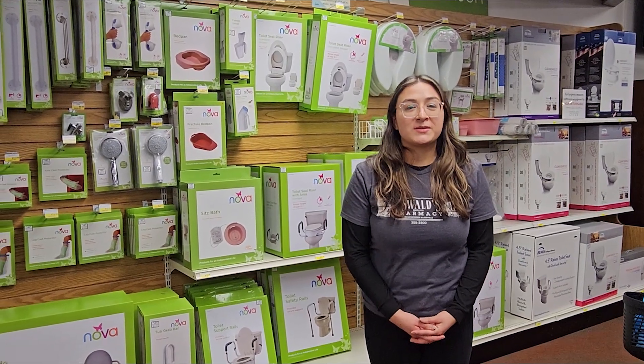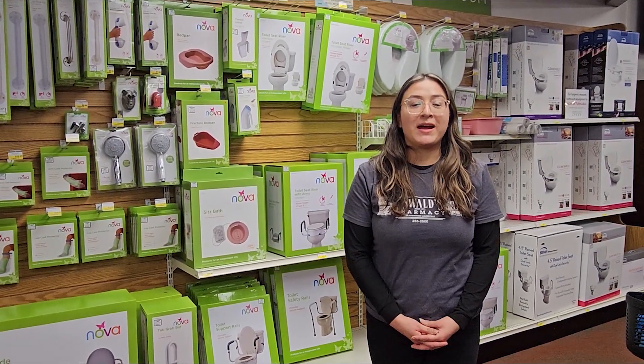Hi, it's Jackie here at Oswald's Medical. I'm here to show you a few of our bathroom safety items.